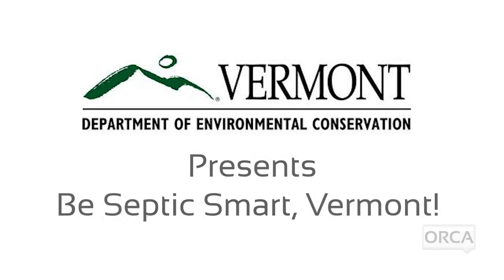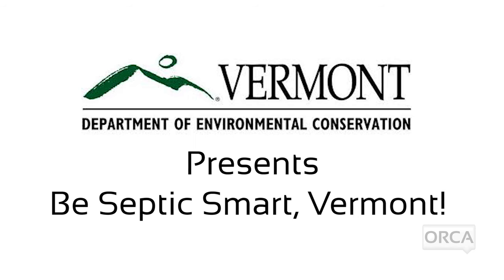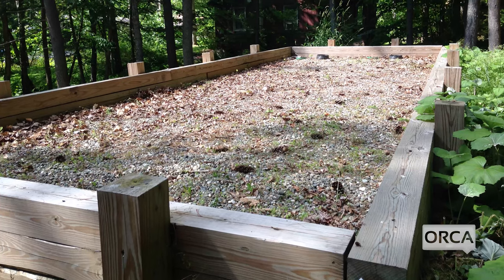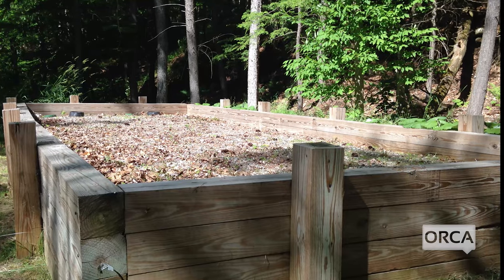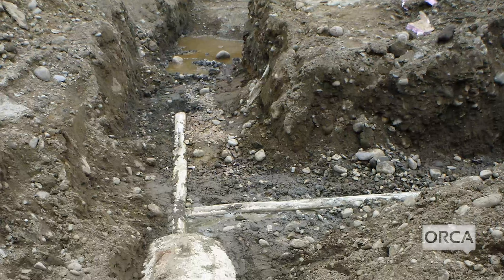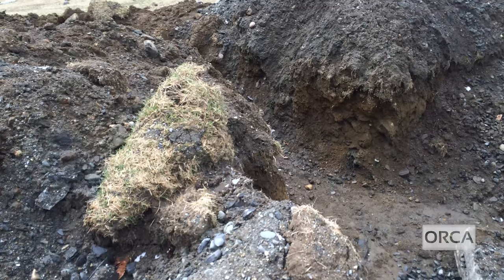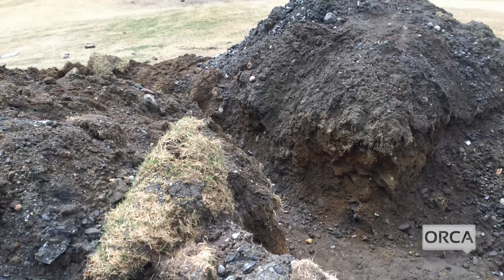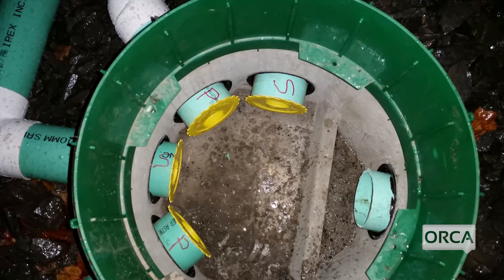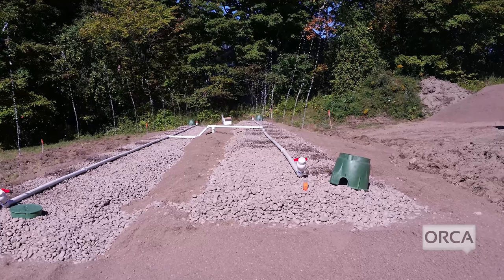Over half of Vermonters have on-site wastewater treatment systems called septic systems — more than any other state. A properly maintained septic system can last for over two decades. Poorly maintained or damaged septic systems, however, can fail, potentially contaminating drinking water wells and surface waters and requiring expensive repairs. This video will teach you how to tell if you have a septic system, how it works, and how to protect it.